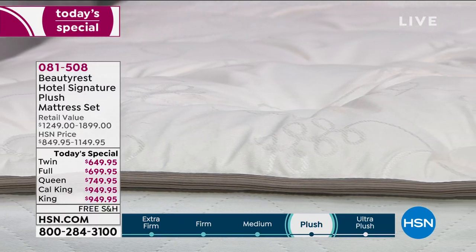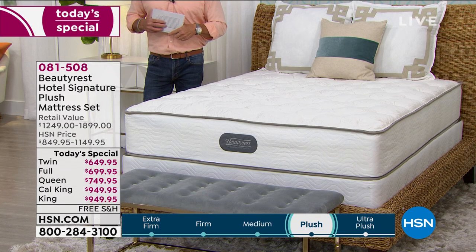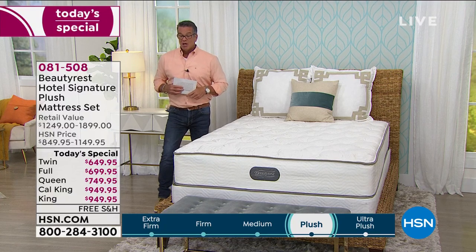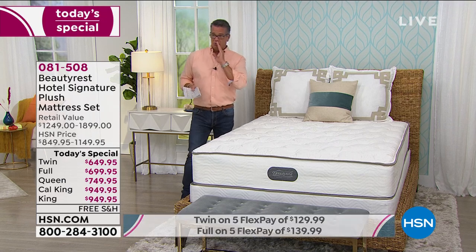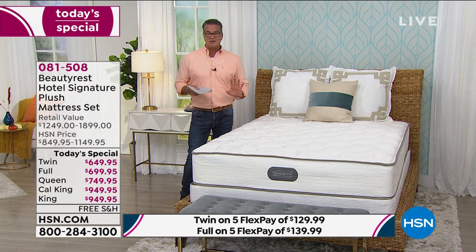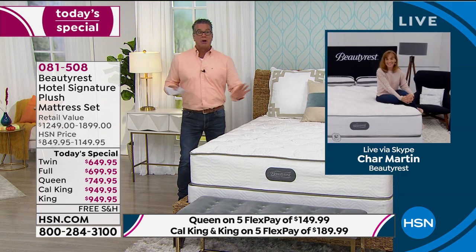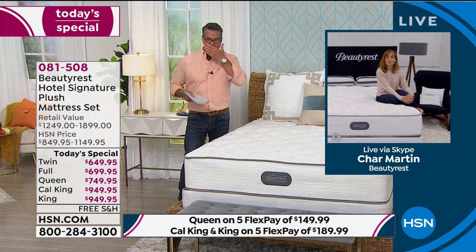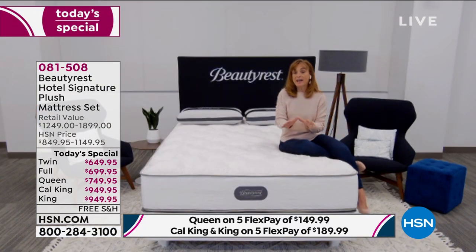If you want a twin or a Cal King, those are the most limited — we only have about four to five dozen twins left. So if you're grabbing one for your kids, or you've got a spare room with a 25-year-old mattress, grab it now. You've got to change that, if not for any other reason than from a sanitary perspective — we can't wash mattresses. We can refresh them, we can vacuum, but an old mattress doubles its weight in 10 years from perspiration, skin cells, body oils, and hair oils collecting inside.